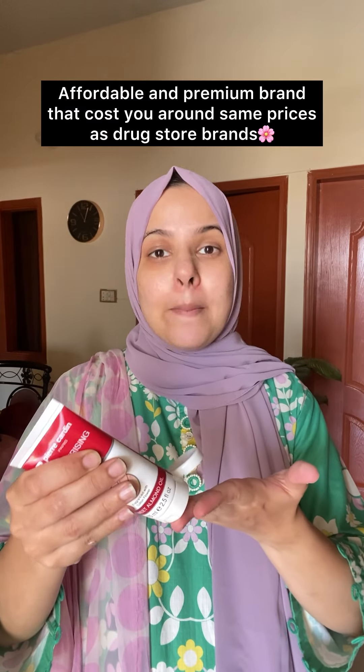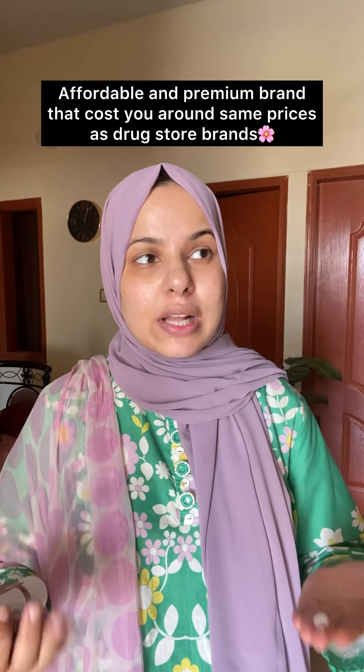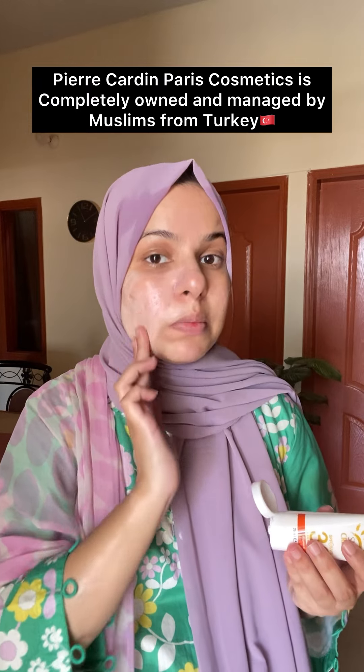Even though it's a high-end brand, it's still quite affordable — same as drugstore brands like Maybelline, L'Oreal, NYX, etc., as compared to other high-end brands. I applied it on my hands. I don't know why during pregnancy my hair and skin is very dry. I love the fact that Pear Garden Paris is completely owned and managed by our Muslim brother country, Turkey.